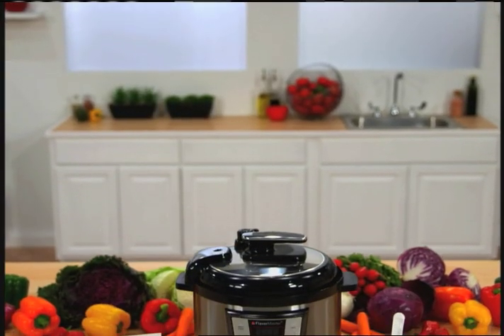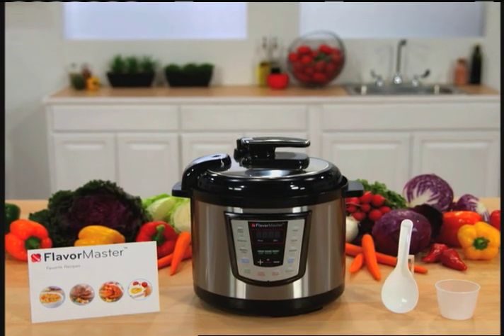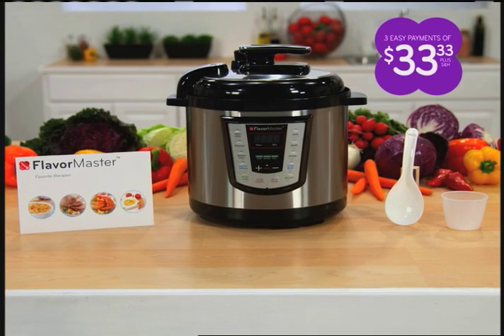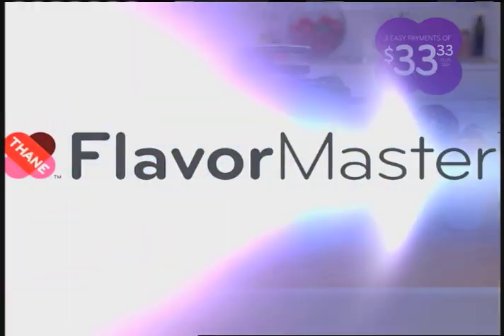Now, for a limited time, get your very own Flavor Master complete with measuring cups, stirring spoon, and step-by-step recipe guide, all for just 3 payments of $33.33 plus shipping and handling.